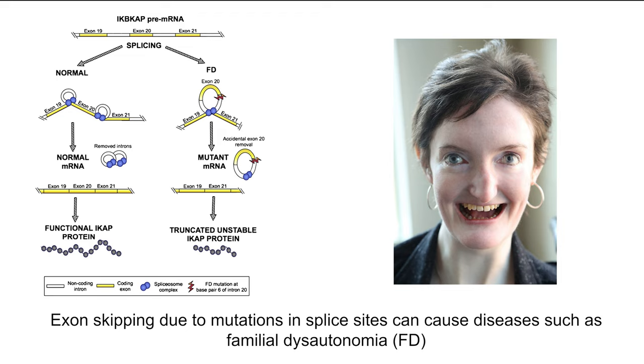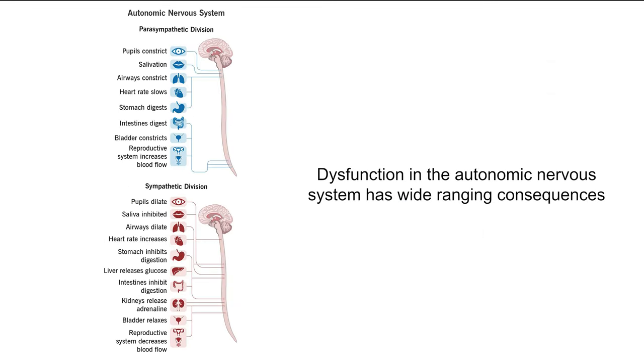One example is familial dysautonomia, which results from the skipping of exon 20 of the IKBKAP gene. That gene encodes the IKAP protein, which is critical for neuronal development. Without exon 20, the IKAP protein is non-functional and sensory and autonomic neurons fail to develop properly. Autonomic neurons control unconscious bodily functions, and individuals with familial dysautonomia have symptoms including insensitivity to pain, inability to produce tears, frequent vomiting crises, unstable blood pressure, and disrupted perception of taste and heat, among many others.